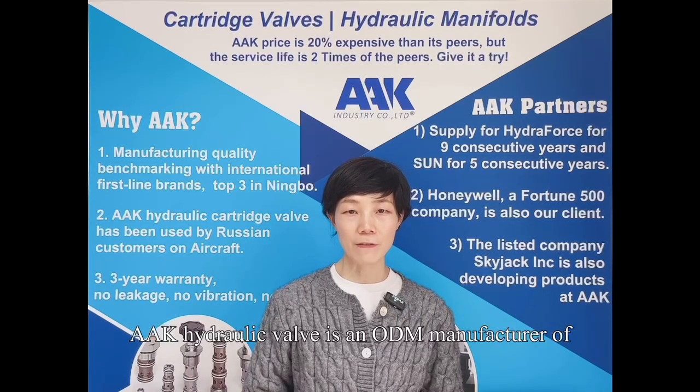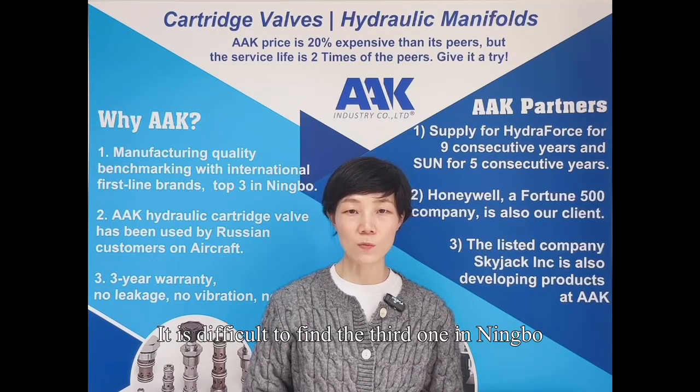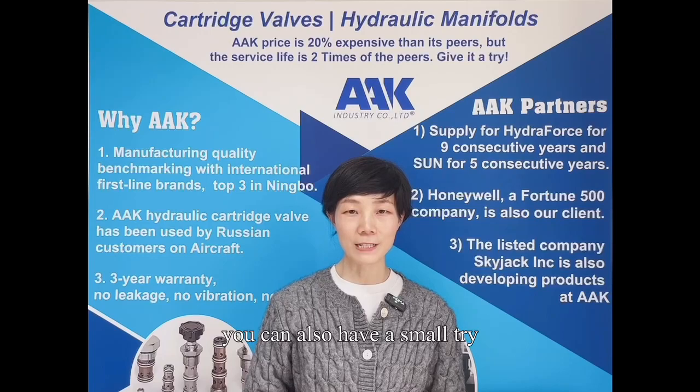AAK Hydronic Check Valve is an ODM manufacturer of international first-line Hydronic Check Valve brands. It's difficult to find the third one in Ningbo, the hometown of Hydronic Valves. You can also have a small try.